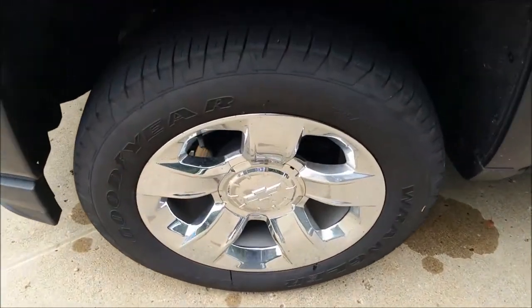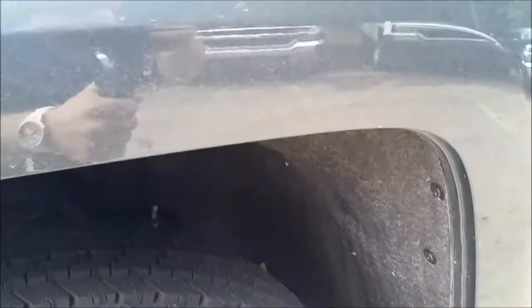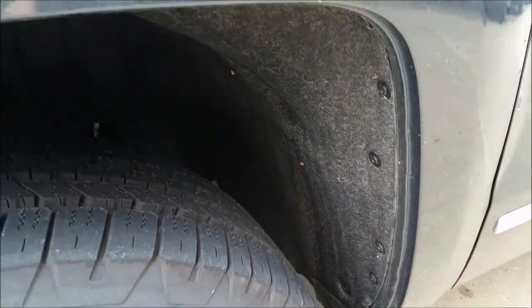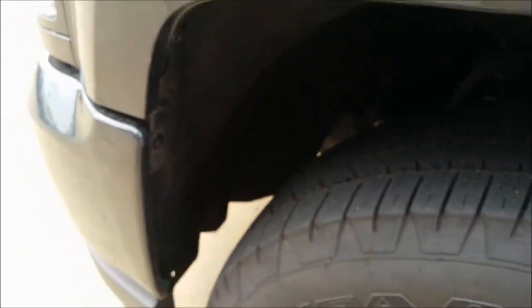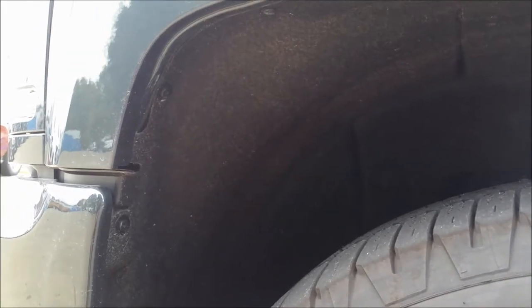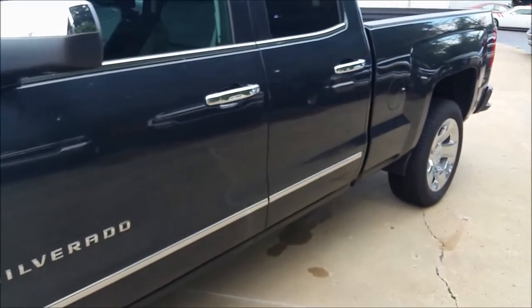Four-wheel disc brakes on these, six lug hubs on the 1500 trucks. Another thing I'd like to point out is Chevy has this very nice fender lining material there, and what it does is actually dampen a lot of the road noise and tire noise when you're rolling on the road. It also provides great insulation for water, snow, ice, and salt in the roads. It's also a porous material, so anything that gets thrown up in there can actually just fall out and drain without staying up under the fender well.